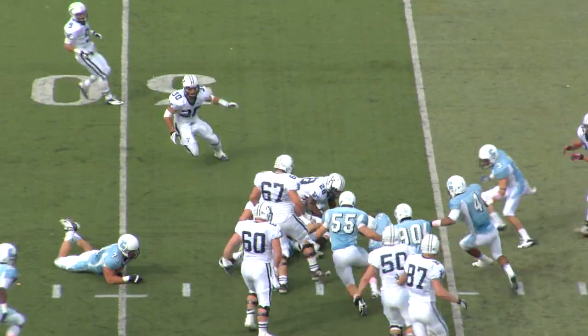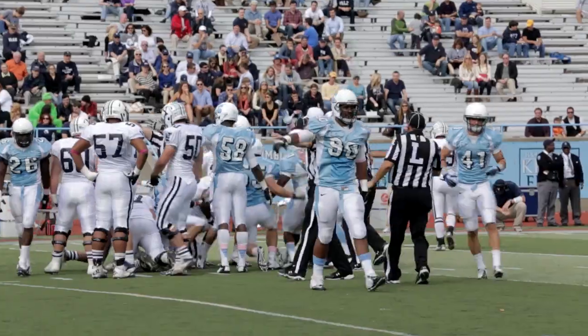Hand off, Cargill straight ahead. Ball loose, and it's Columbia ball.